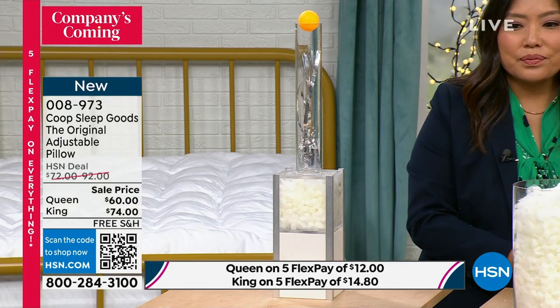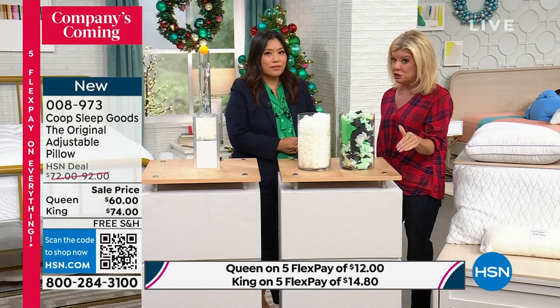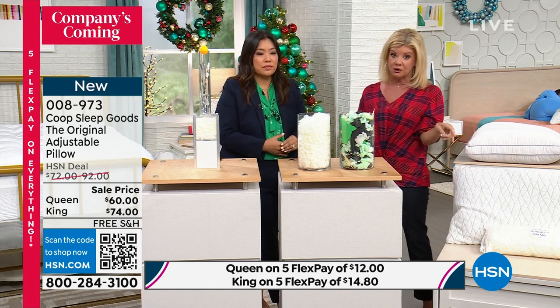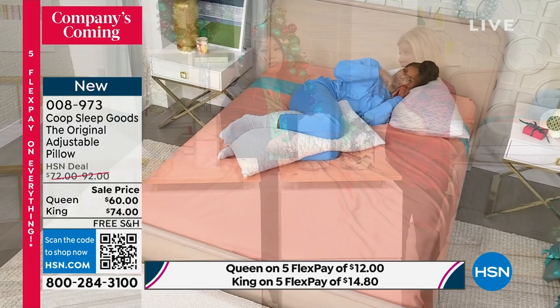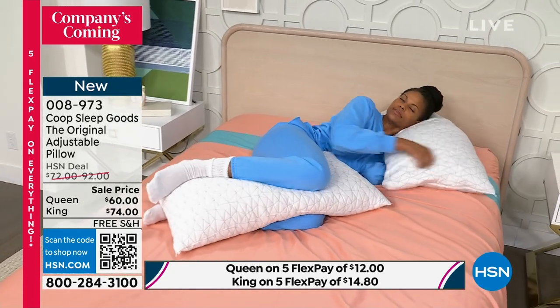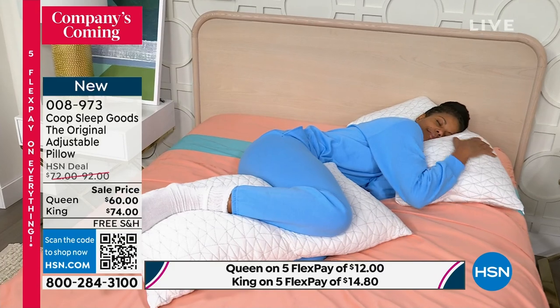Two choices — queen is $60, normally $72, and that's everywhere. And the king is normally $92 out in the marketplace, but here at HSN we have a great value for you, but that five flex payment option goes away at midnight tonight.